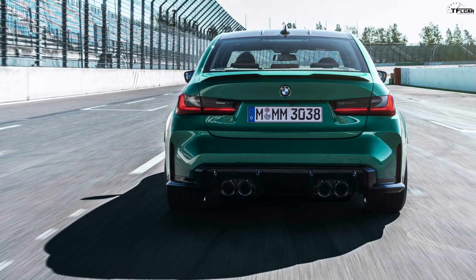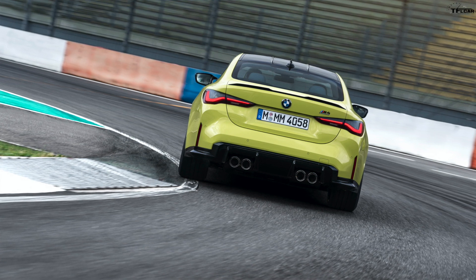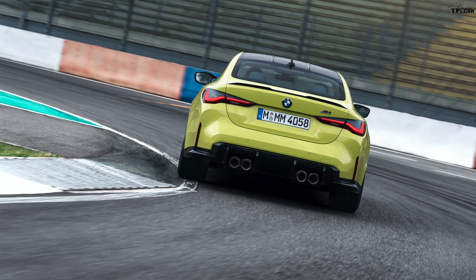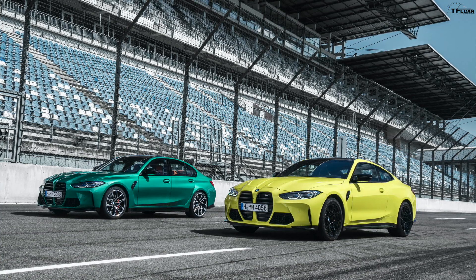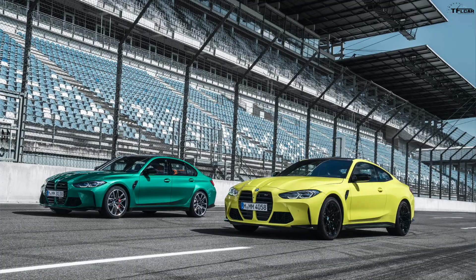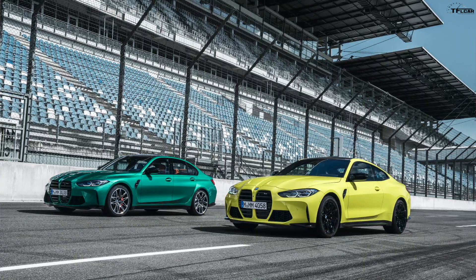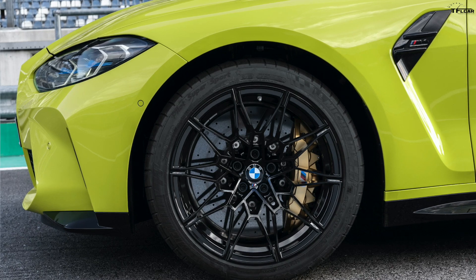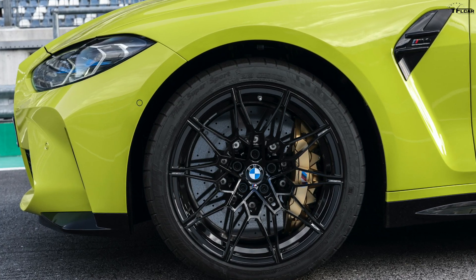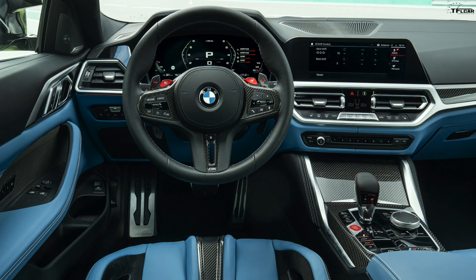Both cars get body and chassis improvements. They come standard with adaptive M suspension, adjustable wheel slip functions, and adjustable brake pedal feel so you can set up the car exactly how you want. There's a 1.5-inch wider front track for better handling, six-piston front brakes, single-piston floating rear brake calipers, and optional M carbon ceramic brakes — which will be crazy expensive — with gold painted calipers.